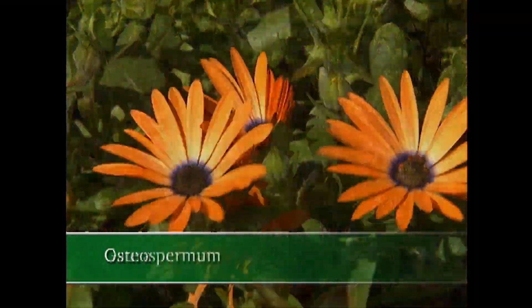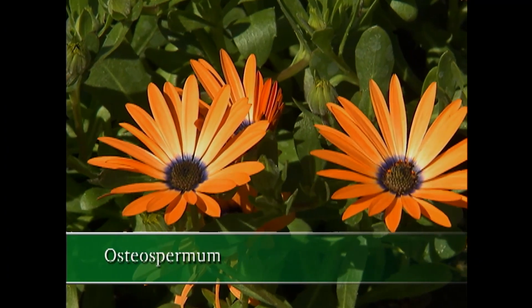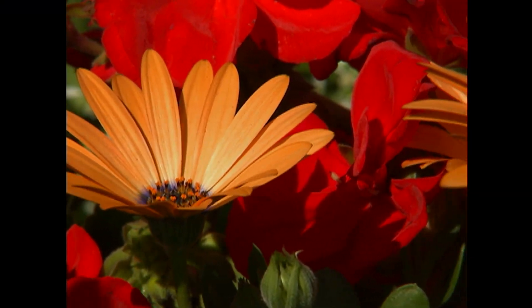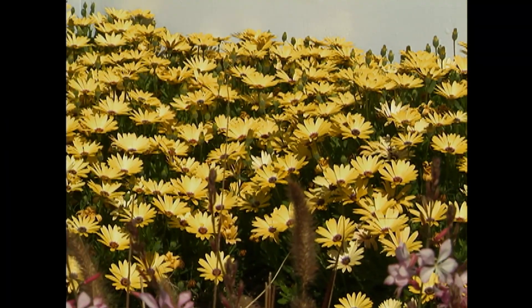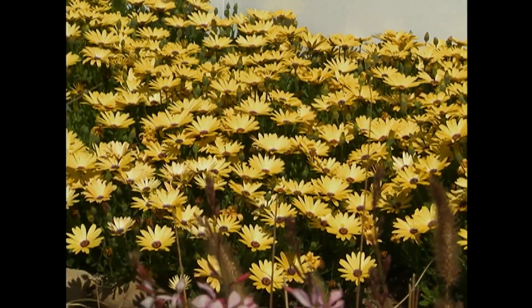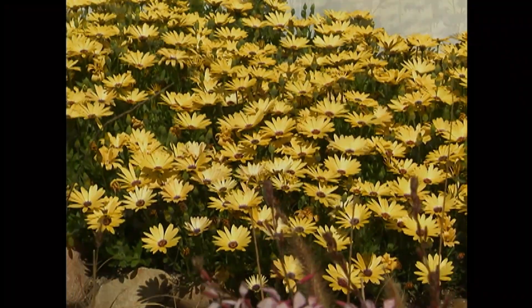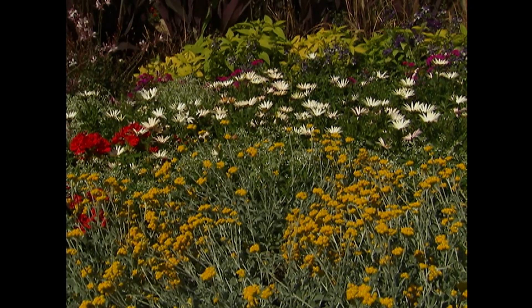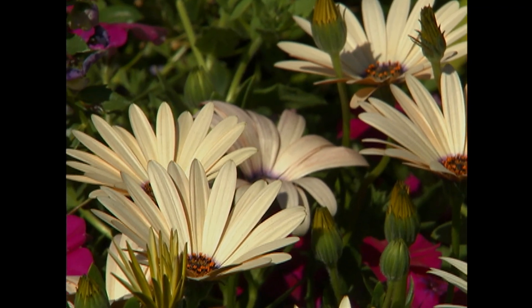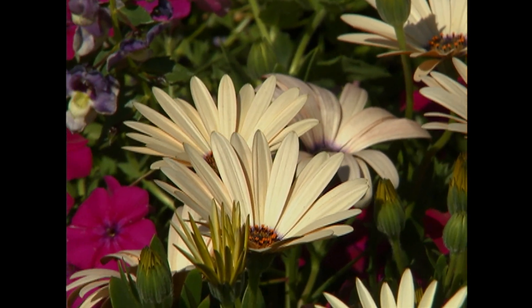And that Gaura is a dynamo. The osteos that you have here are South African natives, and of course drought is an issue there. These are beautiful because they're so gorgeous — they'll bloom all summer, they don't need any deadheading, and they just do great in a mass. If you look at the lemon over on the bank, it's just stunning. Even though you have to be conscious of water, you don't have to give up on good color throughout the summer. Exactly. Thanks so much, Birdie.